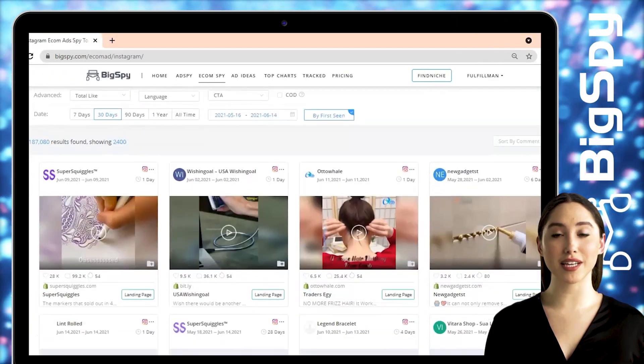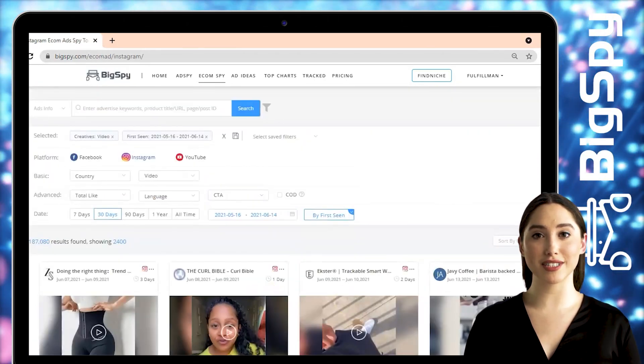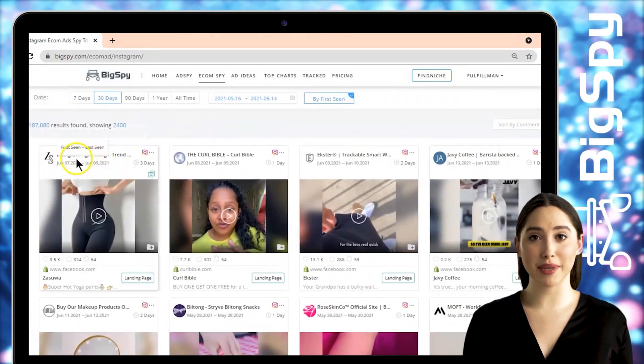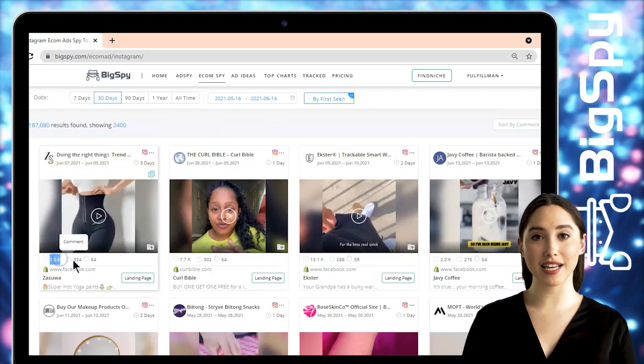As you can see, there are lots of winning products shown here. Let's proceed to the second page to find some amazing hot items that trend online. The first winning product for this video is a sexy high-waist fitness corset leggings by the online store Asua. You can see the likes, comments, and the heat level of this ad is quite high.